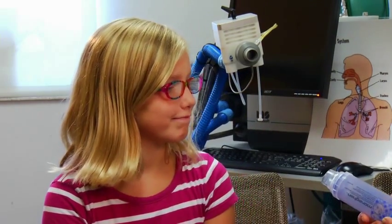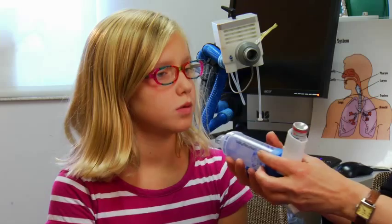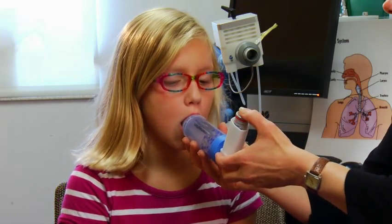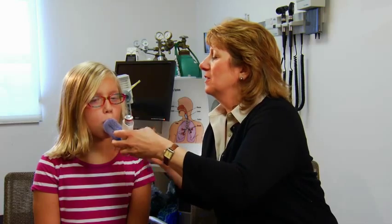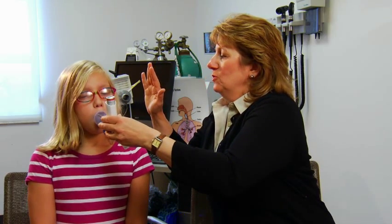Blow out all your air first. Put this between your teeth. Give a squirt. Now take a big breath in. Hold it — two, three, four, five, six, seven, eight, nine, ten. Awesome, that was very good.